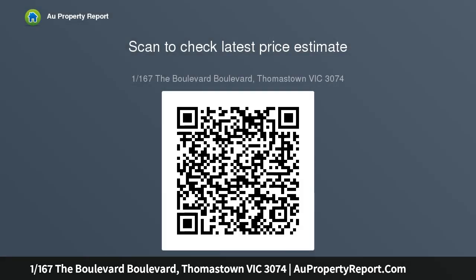Only moments away from Thomastown Station, cafes, restaurants, Western Ring Road, Dalton Road and Thomastown Shopping Precinct.